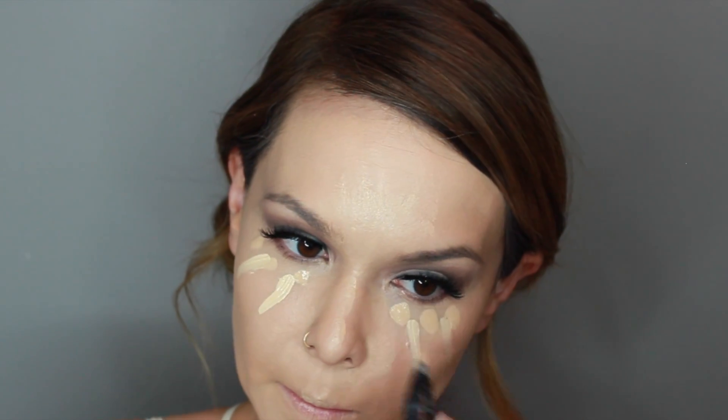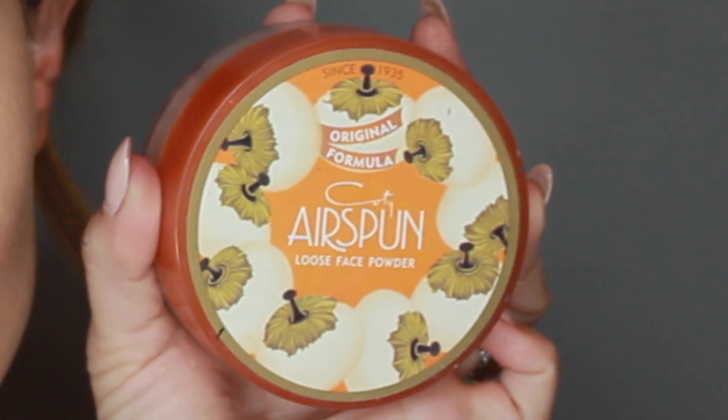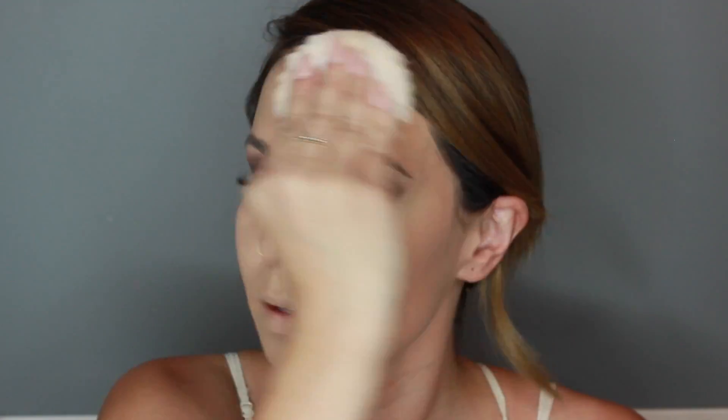Taking MAC's Prep and Prime Light Boost, we're just going to draw some lines under our eyes and then start blending that out with a Beauty Blender. The Light Boost really adds some highlight to the face, which is definitely something we want for pictures on our wedding day. I really love the way the Pro Longwear Concealer and the Prep and Prime work together — it makes a very beautiful finish on your skin. Make sure you cover up any red marks or acne, then taking Airspun Loose Face Powder, pat that onto the skin. Taking Laura Mercier Secret Brightening Powder, use your Beauty Blender to pat that under your eye to make sure your concealer is set and will not crease. Then take a big fluffy brush and blend out the Airspun Loose Face Powder — this really helps set all of your foundation and concealer in place.